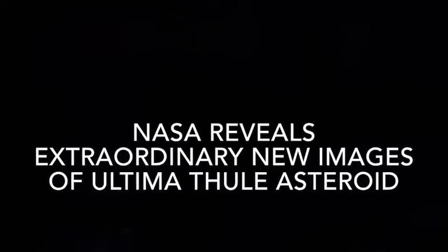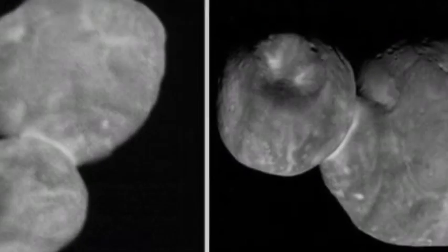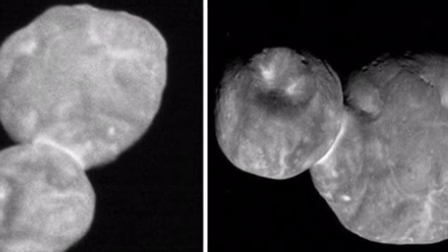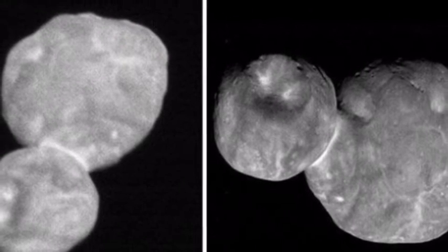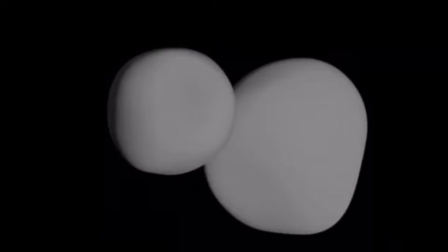NASA reveals extraordinary new images of Ultima Thule asteroid. NASA has unveiled the sharpest ever images of the extraordinary Ultima Thule asteroid, photographed from a 4,000 mile distance. The photographs mean the mysterious Kuiper Belt space object 2014 MU69, dubbed Ultima Thule, now exists as more than a generic-looking blob.